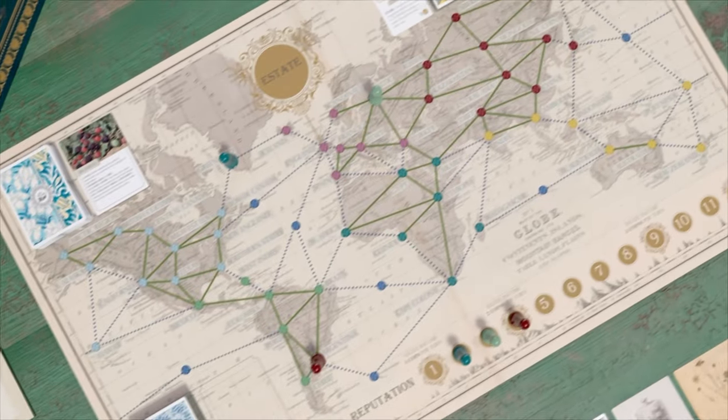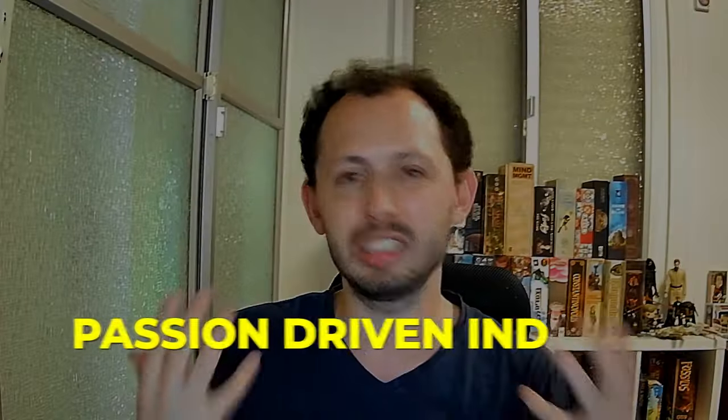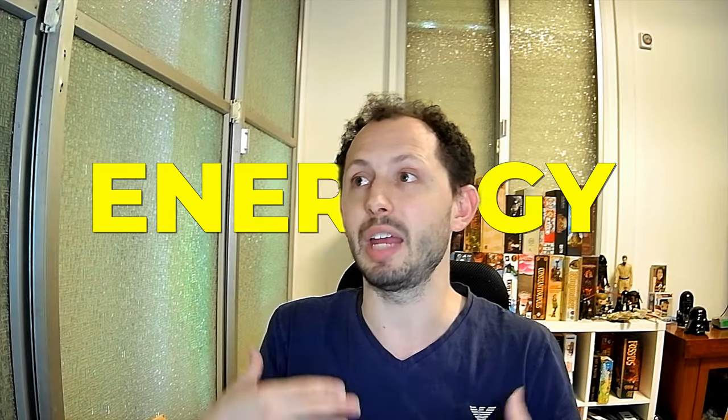Tip number one — this one would seem really obvious, but sometimes it surprisingly isn't: be passionate about your game. It means the subject you're creating a game around should be close to your heart and personal. The closer it is, the more you know about it and the more you know what other people who would like this game love about it. When we create something we're deeply passionate about, not only will we connect to other people who like this game and have more energy, but it will help us overcome the obstacles that come from this crazy marathon of running a Kickstarter.